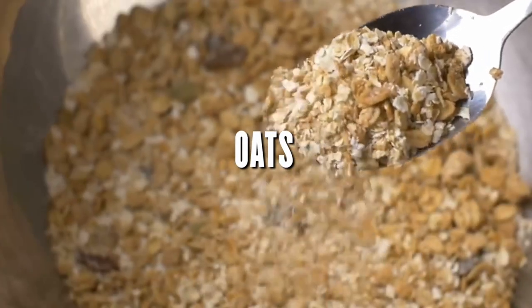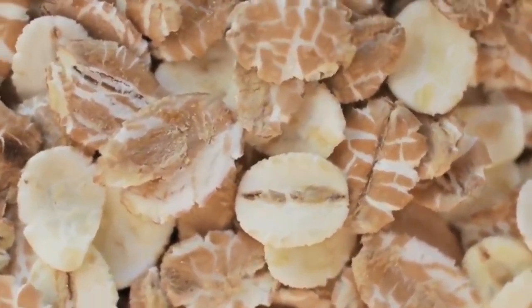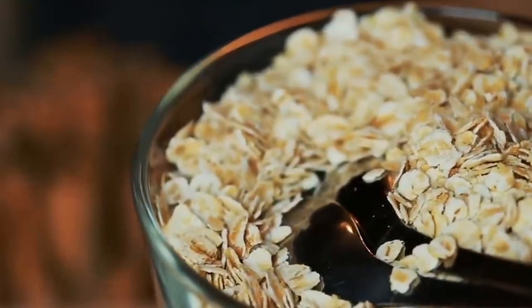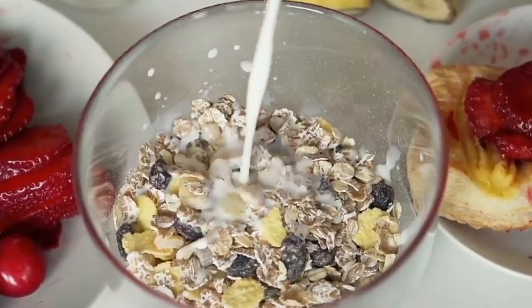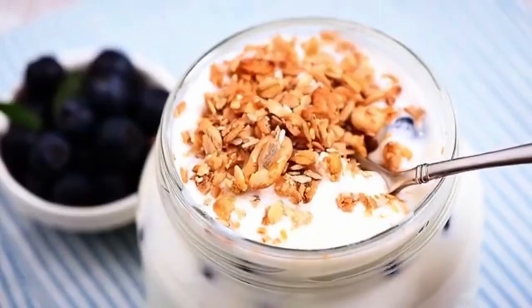Oats are a good source of soluble fiber, including beta-glucans, a type of prebiotic fiber. Beta-glucans have been shown to improve gut health by increasing the number of good bacteria and reducing bad bacteria. In addition, they lower LDL cholesterol, improve blood sugar control, and reduce the risk of cancer. Oats can be eaten cooked, in oatmeal, or in granola.